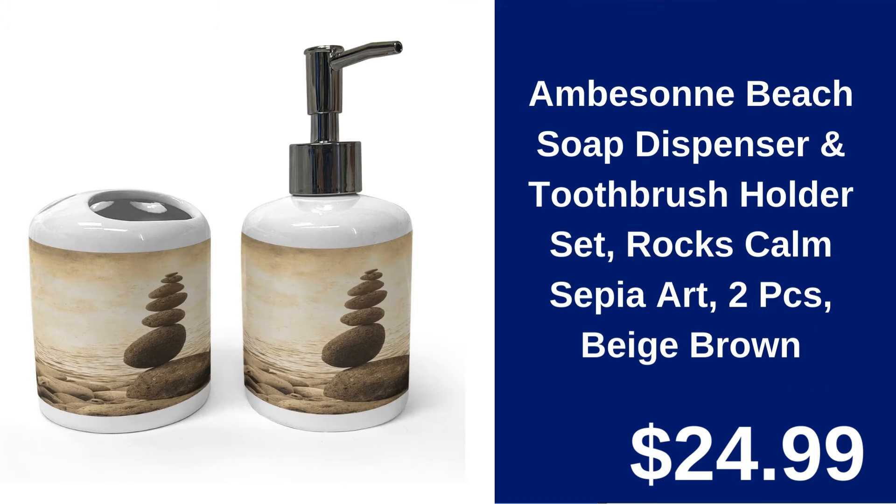Ambassone Beach-Themed Dispenser and Holder Set $24.99. This set captures the essence of a serene beach with rocks and calm sepia tones, enhancing the bathroom ambiance.